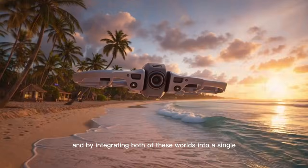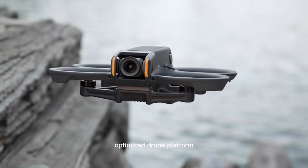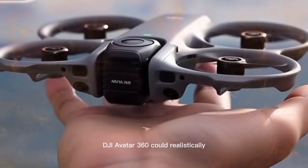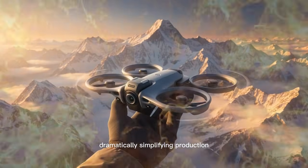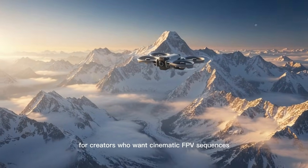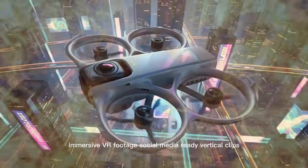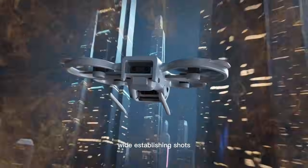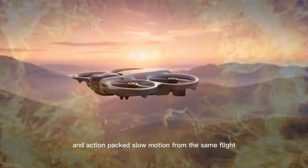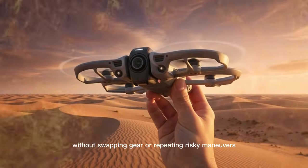By integrating both of these worlds into a single, optimised drone platform, the DJI Avata 360 could realistically replace an entire multi-device setup, dramatically simplifying production for creators who want cinematic FPV sequences, immersive VR footage, social media-ready vertical clips, wide establishing shots, and action-packed slow motion from the same flight without swapping gear or repeating risky manoeuvres.